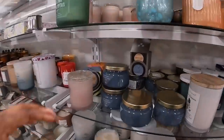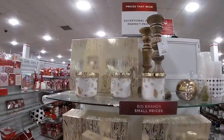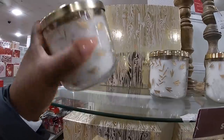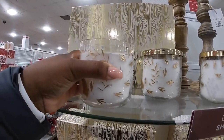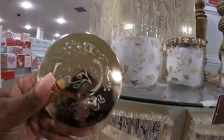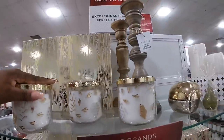Mountain air. And they have the pretty golds over here — the gold boxes. This candle is $12.99. Let's see, the scent is sugared citrus. Oh, this is cute — the top of it. $12.99.